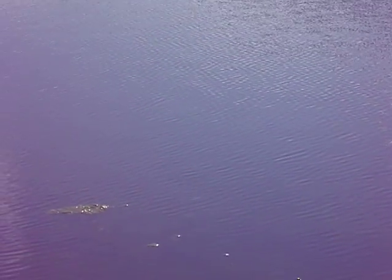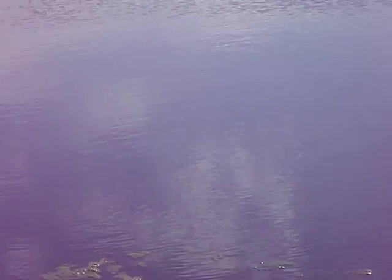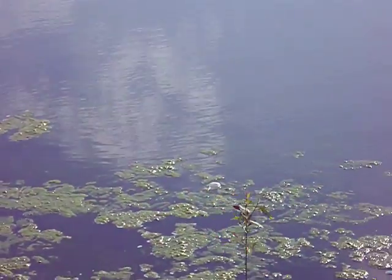They might be getting some shots of the swifts or swallows at the moment too. It's hard to tell — they move so quickly. And with how bright it is, I can't see the screen very well.